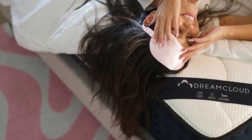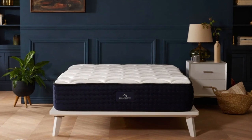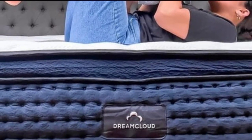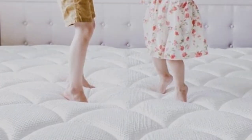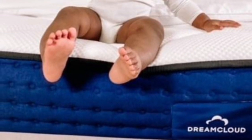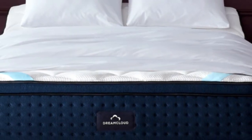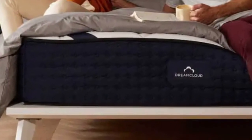The thick foam layers also allow the mattress to excel at pressure relief, a performance area where hybrids generally fall short. The low-average pricing and free shipping throughout the contiguous U.S. make the DreamCloud a solid option for parents with limited shopping budgets. Your order includes a generous sleep trial that runs for 365 nights — you may return the mattress at any point after 30 nights and receive a full refund. The DreamCloud is also backed by a lifetime warranty covering structural defects for as long as you retain original ownership.